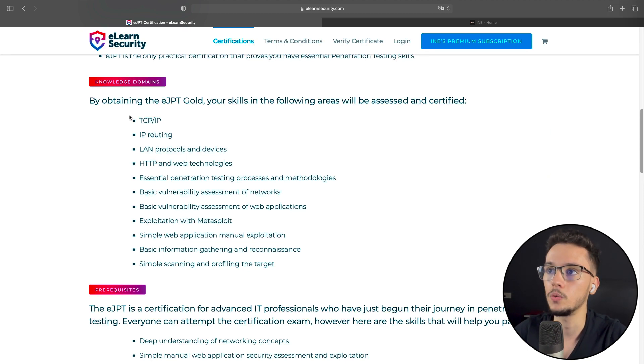One piece of advice: you must be able to apply these concepts using the learning path and their courses in a practical environment — in their labs. You'll be tested in a practical way. This is a practical exam. So it's fine if you understand these concepts theoretically, but that's not enough. You should be able to apply all these concepts and tools in a practical way.